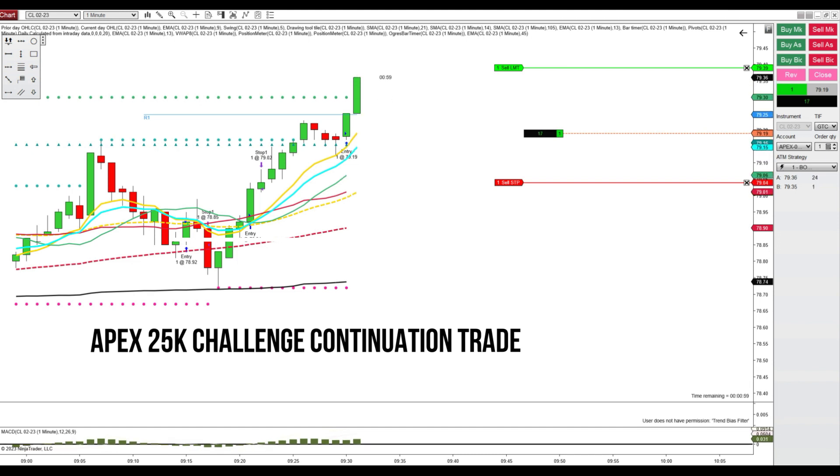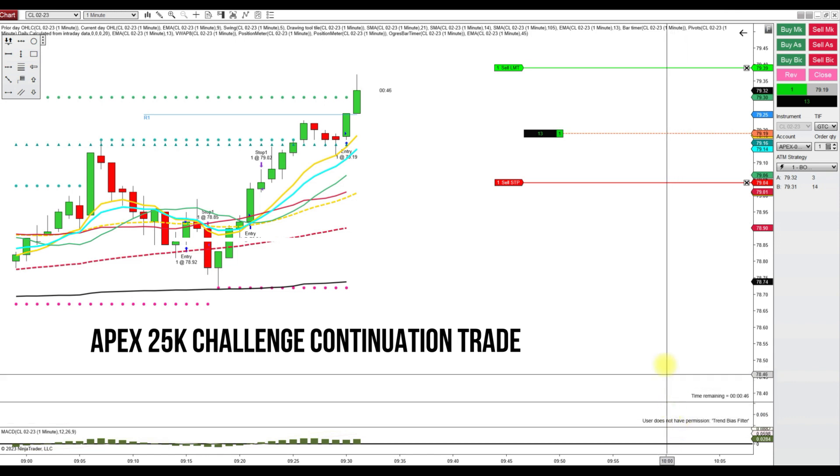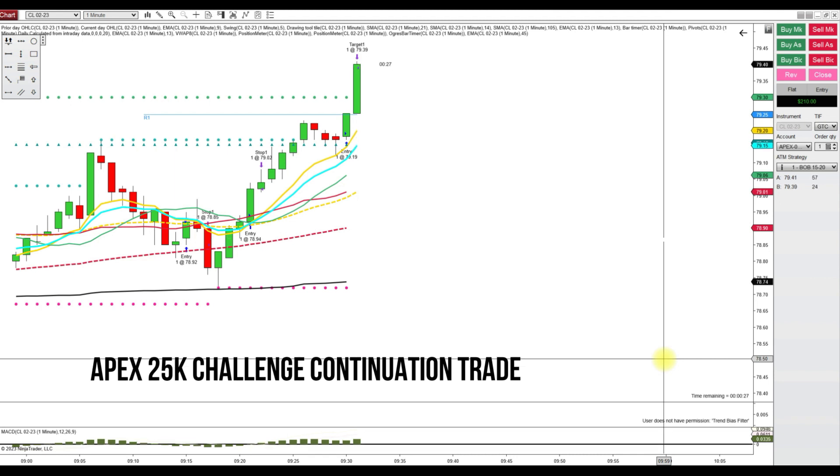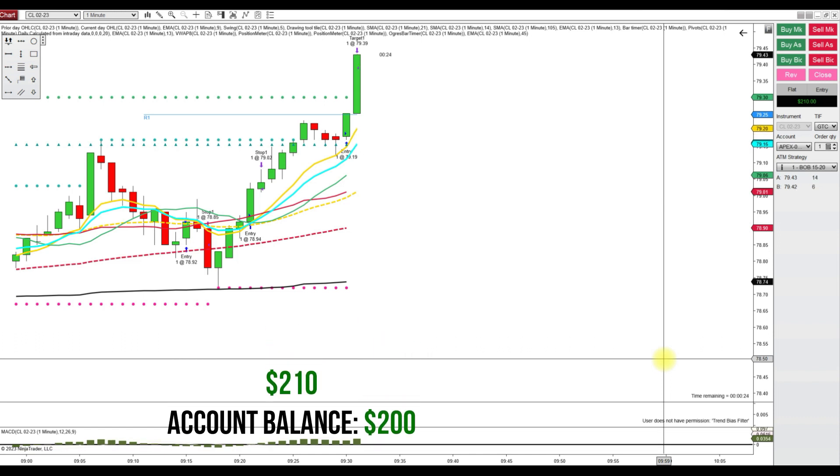It looks like this trade did not take any heat. We did play around for a little while, price going back and forth, but there it is — a classic trade, flawless entry, and the standard 20 ticks is achieved. So I'm back in the game with a $200 win, and that puts my balance at $200.